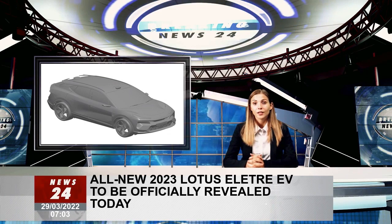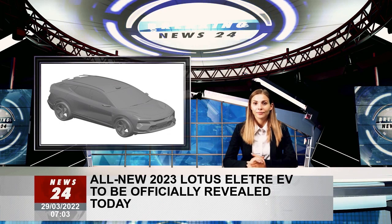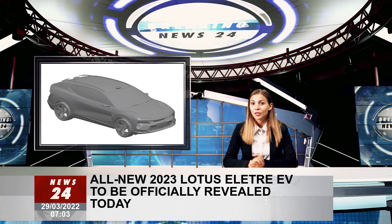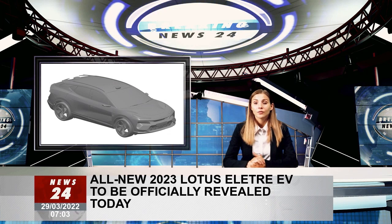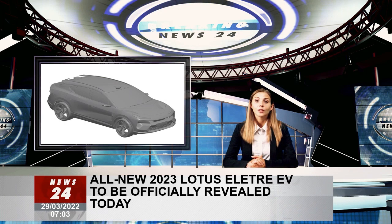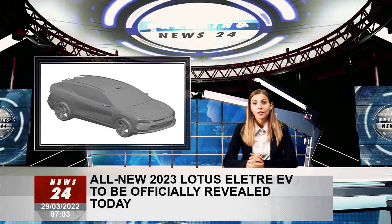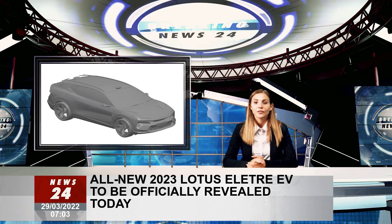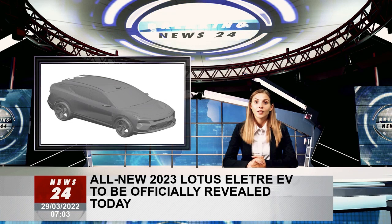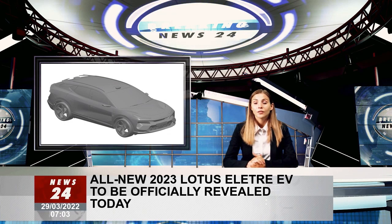There has also been a series of official teasers released by Hethel. It will be defined by a dramatic angular styling treatment, which looks to bring it in line with the new Lotus Emira sports car. The crescent-shaped headlights, wrap-around rear light bar, and protruding leading edge of the bonnet are the most obvious links. A heavily raked roofline, slim wing mirror cameras, flush-fitting door handles, sculpted side panels, and prominent rear spoiler hint at a focus on aerodynamic efficiency, which should maximize its range.